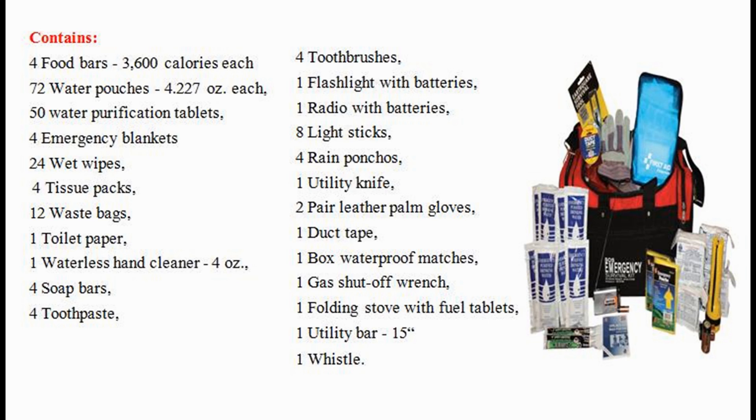1 radio with batteries, 8 light sticks, 4 rain ponchos, 1 utility knife, 2 pair leather palm gloves, 1 duct tape, 1 box waterproof matches, 1 gas shut-off wrench, 1 folding stove with fuel tablets, 1 utility bar 15 inches, and 1 whistle.